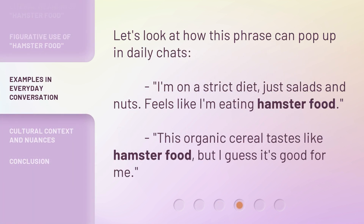Let's look at how this phrase can pop up in daily chats. 'I'm on a strict diet, just salads and nuts — feels like I'm eating hamster food.' Or: 'This organic cereal tastes like hamster food, but I guess it's good for me.'